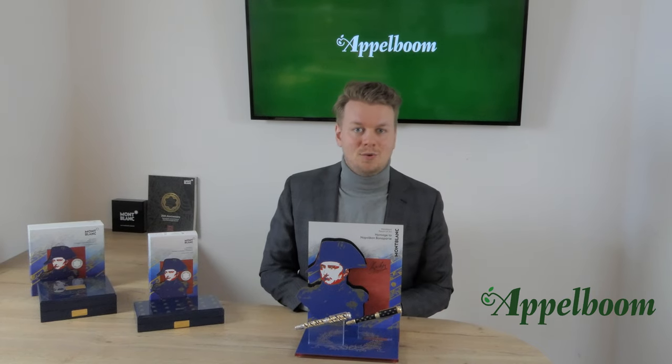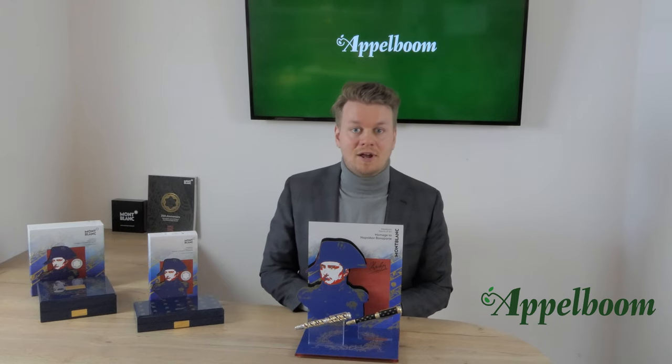Napoleon himself said: 'My true glory is not to have won 40 battles. Waterloo will erase the memory of these many victories, but the thing that will live forever is my civil code.'